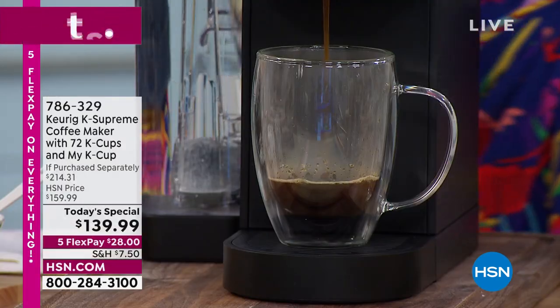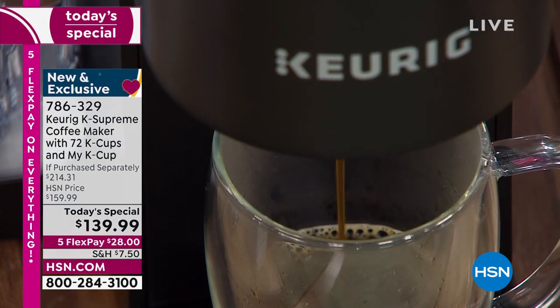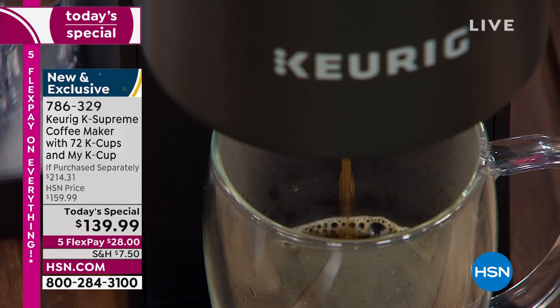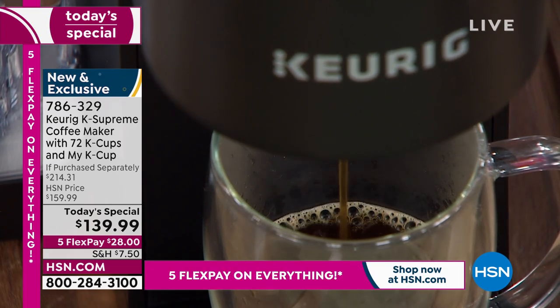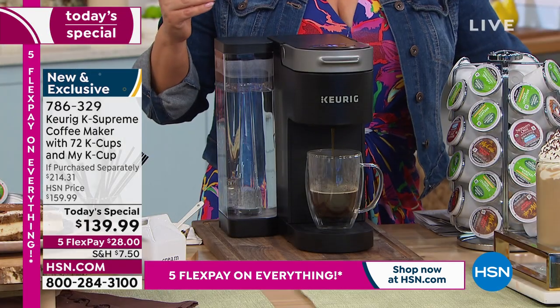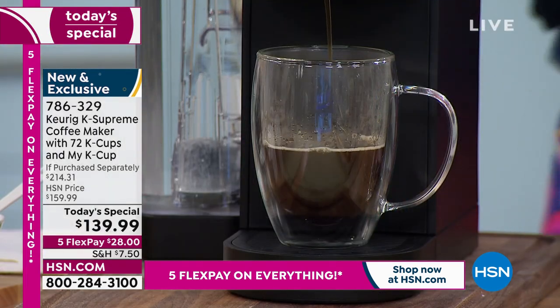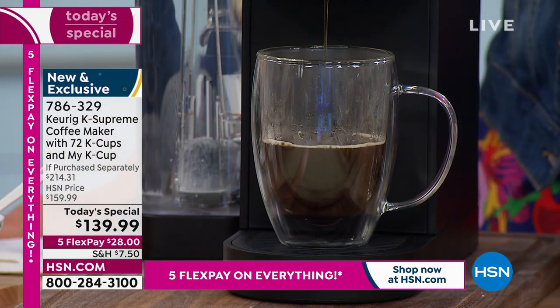$139.99 is our price today. Remember, at retail for everything we're sending you — this is an exclusive bundle — you'd be paying $214. We're over 30% off retail. We're sending you 72 cups of coffee. This is $28 on any debit or credit card, because kicking off customer appreciation month, everything is on flex pay for the weekend.